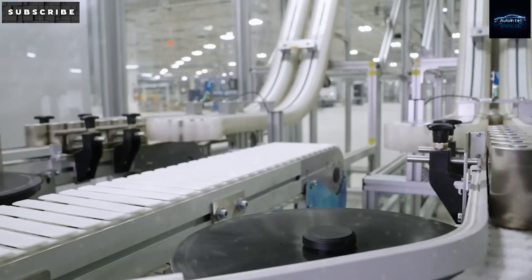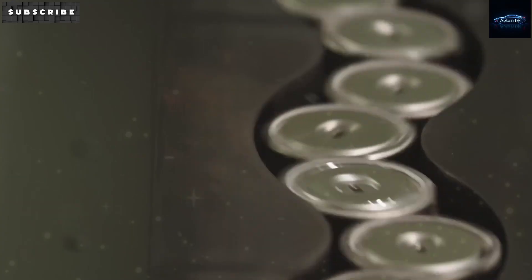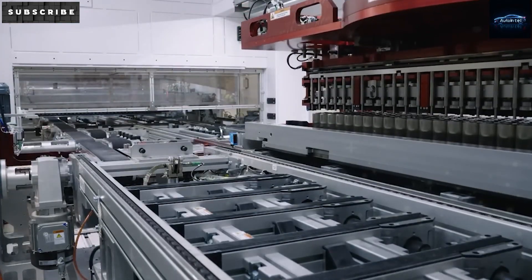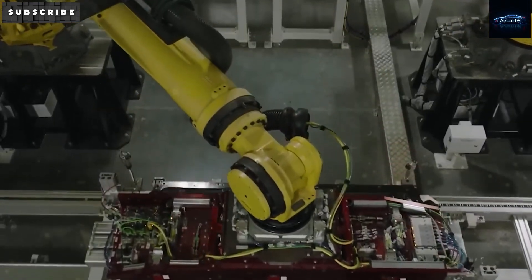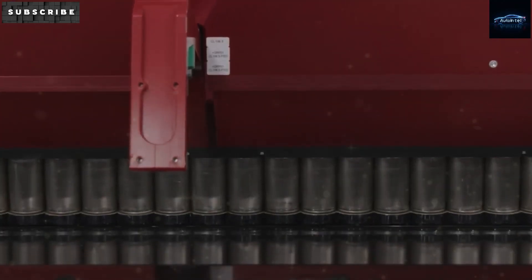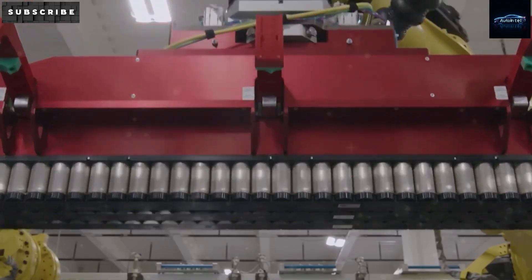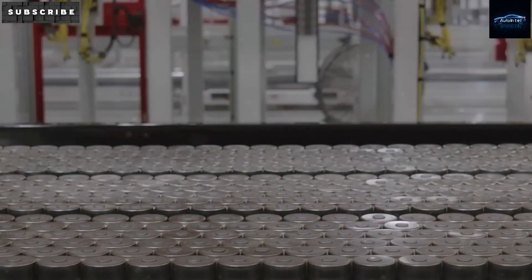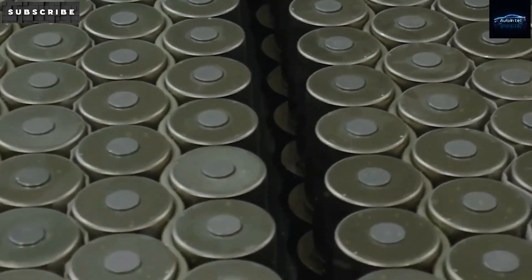Think of it like this: instead of getting a whole new kitchen just to make one loaf of bread, you simply adjust the recipe and use your current stove. Elon Musk's strategy is kind of like jumping into a machine that's already running smoothly, just hit the accelerator and increase production within months without having to spend billions on land or go through long approval processes. This approach means quicker growth and big savings.